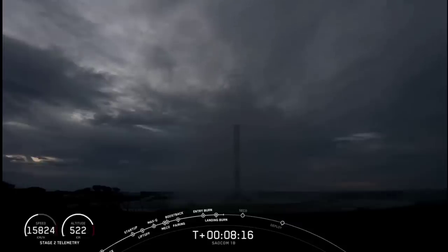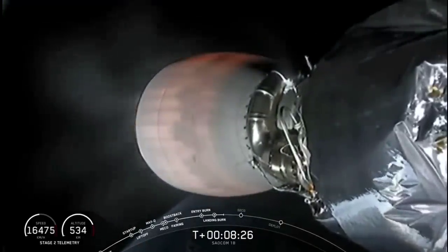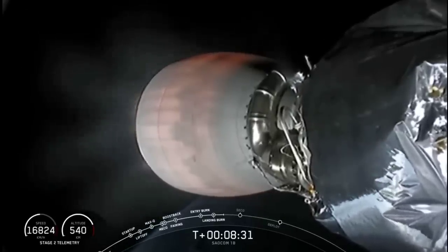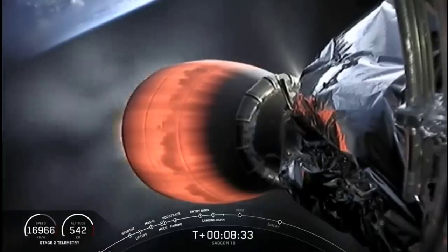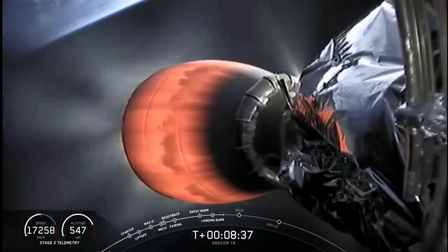Falcon 9 has landed once again — that is number 4 for this first stage booster and the 58th overall landing of an orbital class rocket. What a way to start off tonight's mission. The second stage and our primary mission are still continuing and remain healthy. The next milestone for the second stage is 2nd Engine Cutoff 1, also known as SECO-1, coming up at T-plus 10 minutes and 5 seconds.